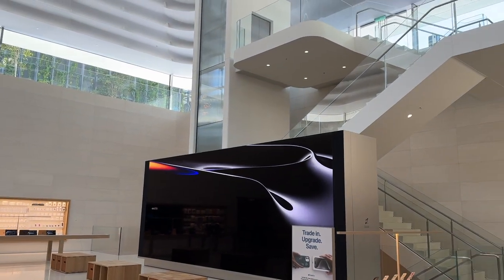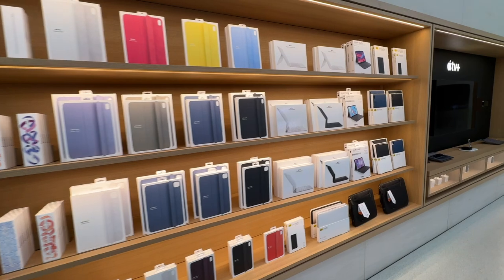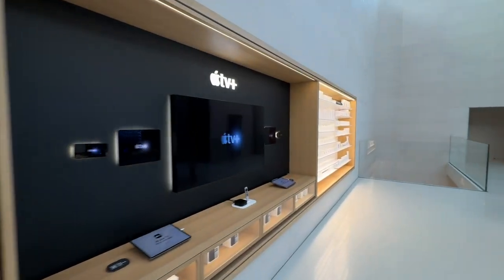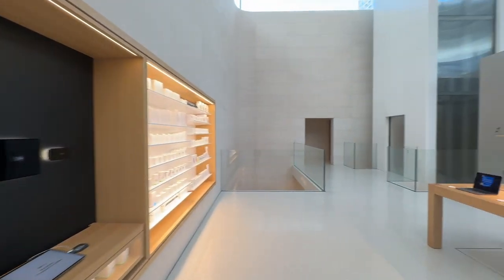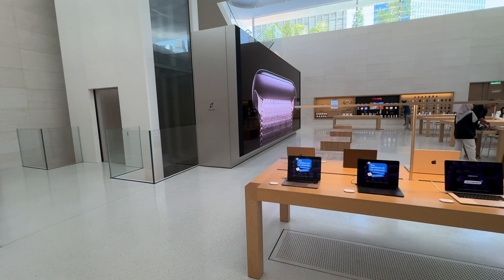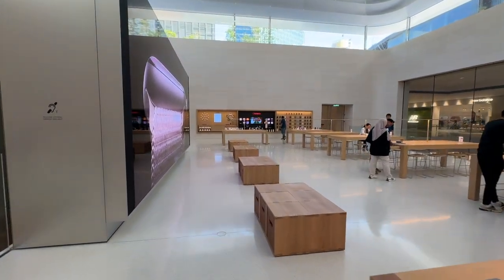At the center of this room is a giant LED screen with wooden boxes used as chairs. This is where Apple specialists conduct product information sessions and talks from time to time, and if there is any new product launch, they will hold it here too.